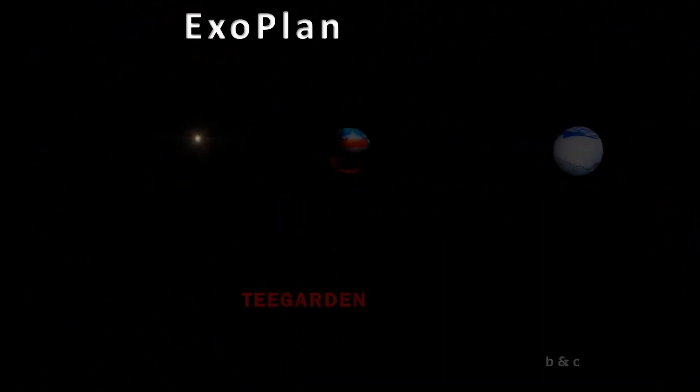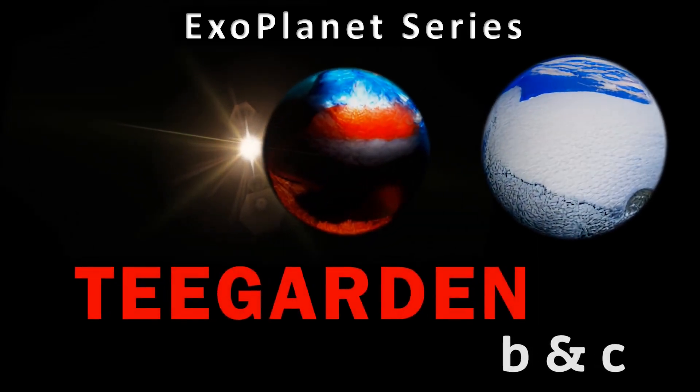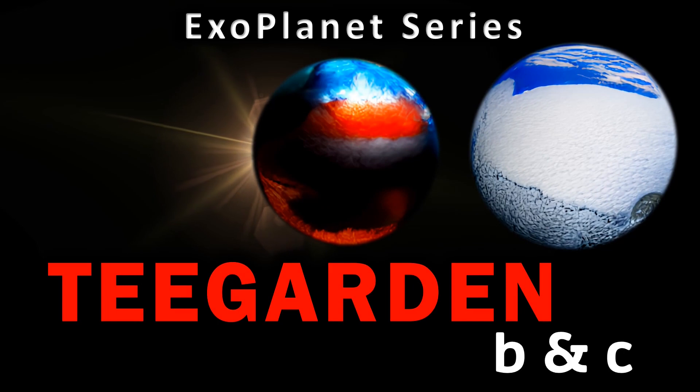Hi everyone, Vega here, and in today's video we return to our exoplanet series and take a closer look at one of the smallest, faintest systems of all: Teagarden's star.